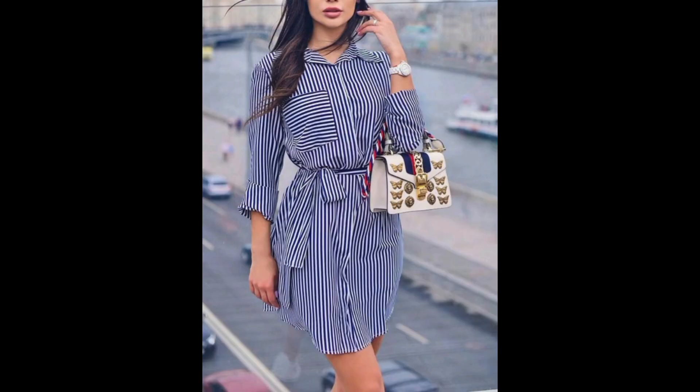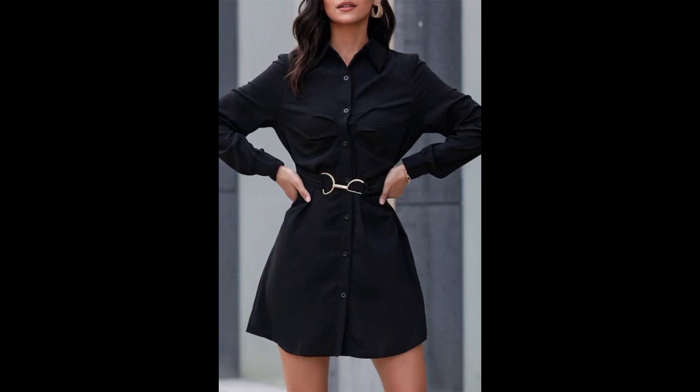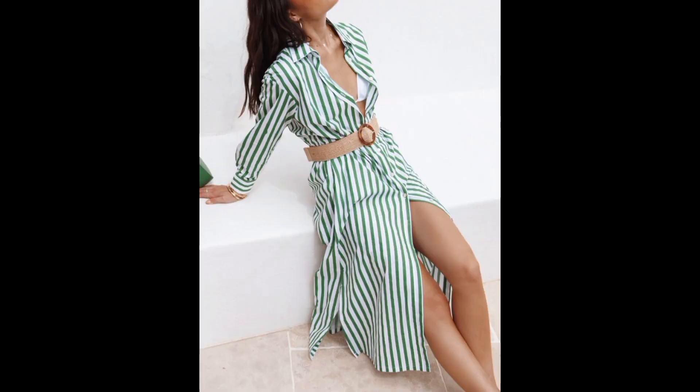They make you look slimmer and more stylish. These tops can also be paired with various bottom pieces such as skirts, pants, or shorts.